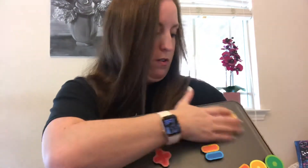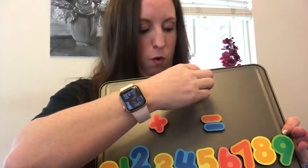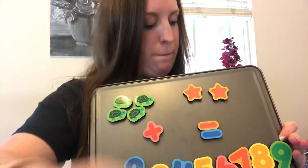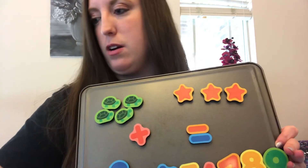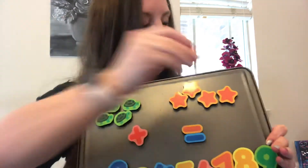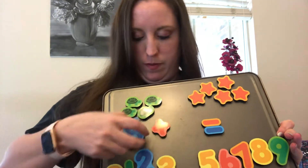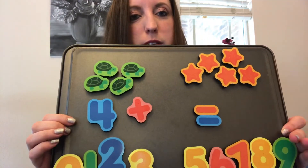We're going to put our numbers back. All right, this time we're going to have: there were four turtles — one, two, three, four. There are four turtles and they looked up in the sky and they saw five stars. So we have four turtles and they looked up in the sky and saw how many stars? That's right — five.